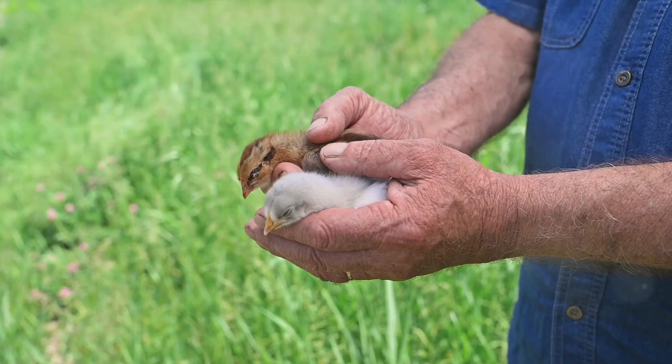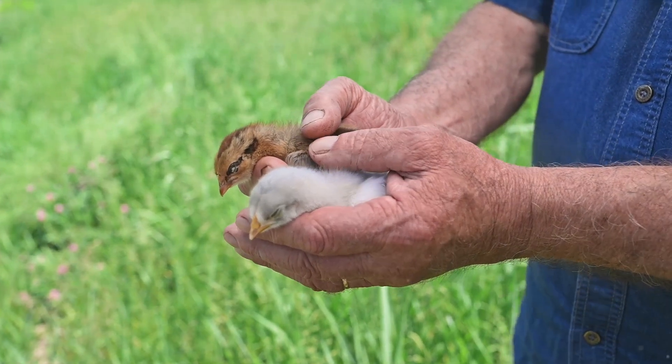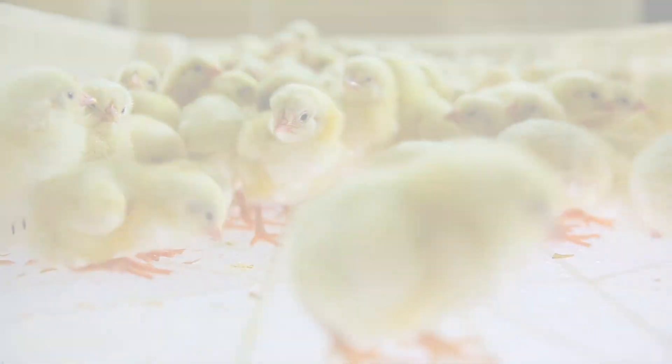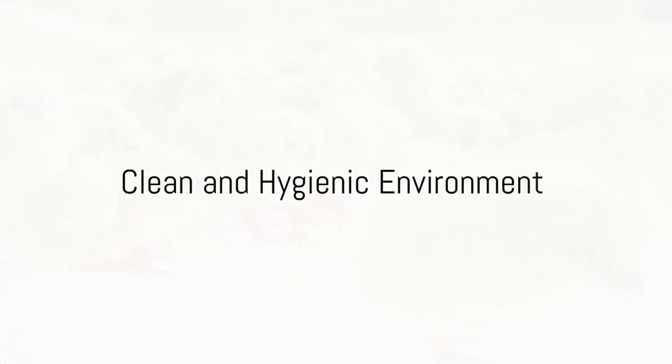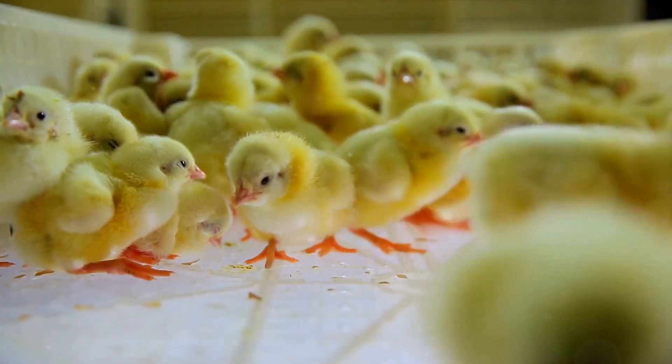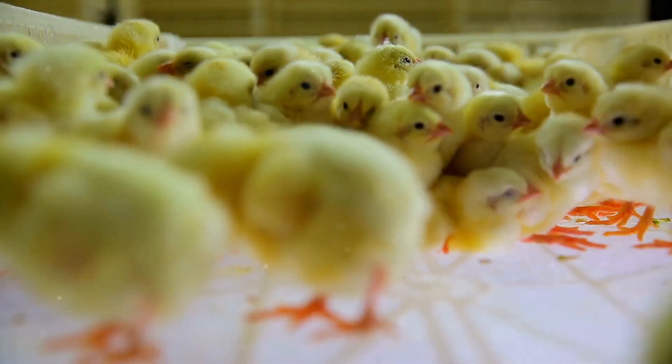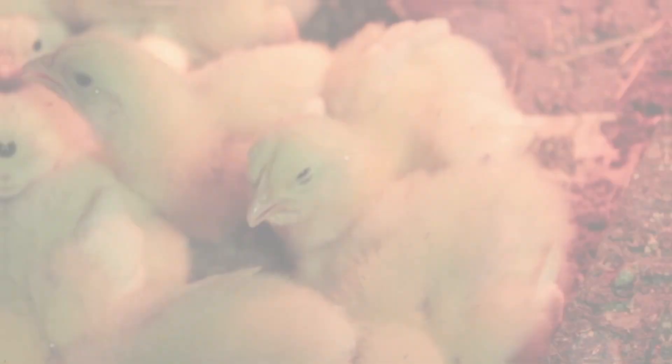First off, consider the quality of your chicks. If you procure high quality chicks from a reputable source, you're already on the right track to reducing chick mortality. Secondly, maintain a clean and hygienic environment — this is crucial as chicks are susceptible to diseases, and a clean environment can significantly reduce the risk of infections.